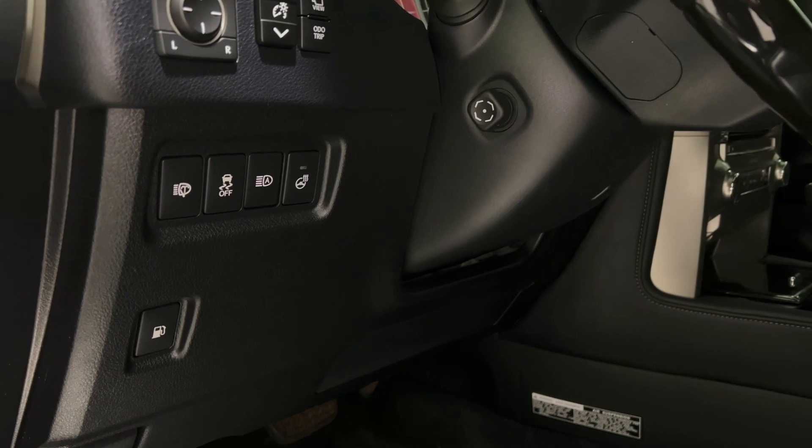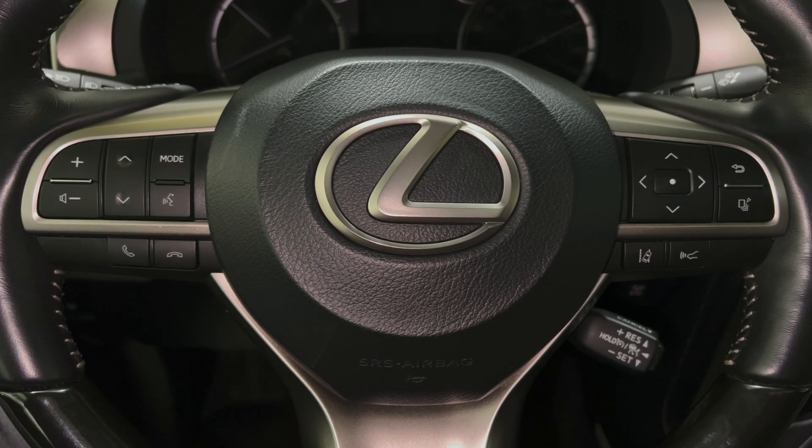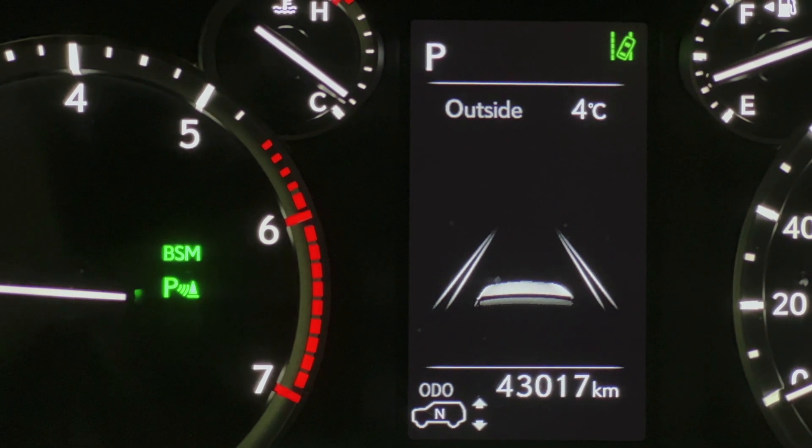New for 2020, all GX460 models receive Lexus Safety System Plus, which offers four terrific safety features, as well as an updated steering wheel and shift knob.